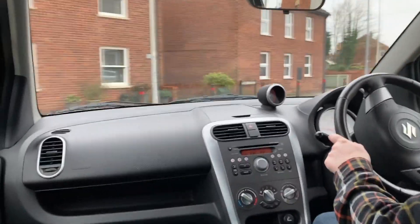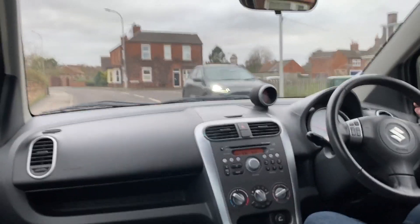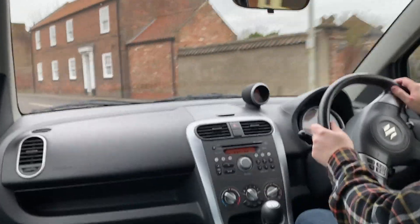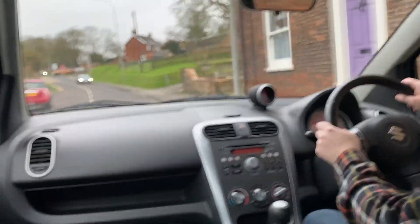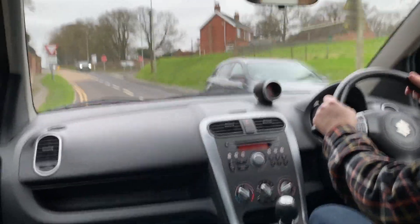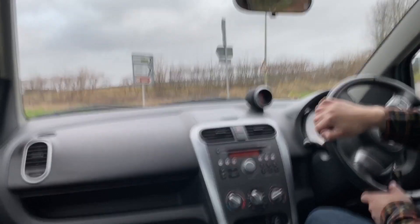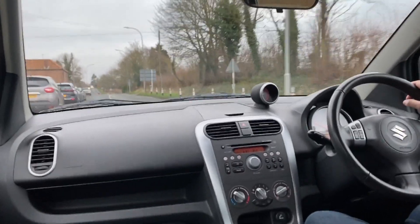The car drives very nicely with no noises underneath at all. Really good fuel economy on these — you get at least 50 miles to the gallon. At around 60 miles an hour you'll get about 53 to 55 miles to the gallon, depending on the road and weather conditions. You should get around 50 miles to the gallon normally. It's very, very good on fuel.